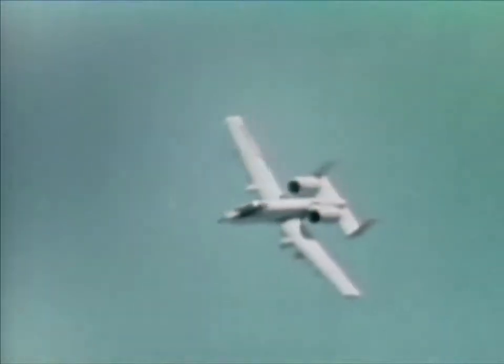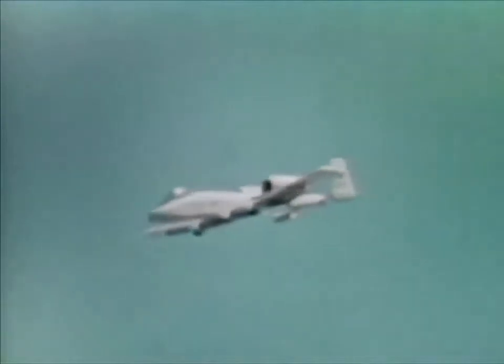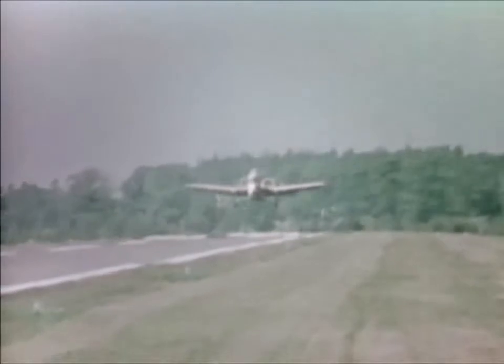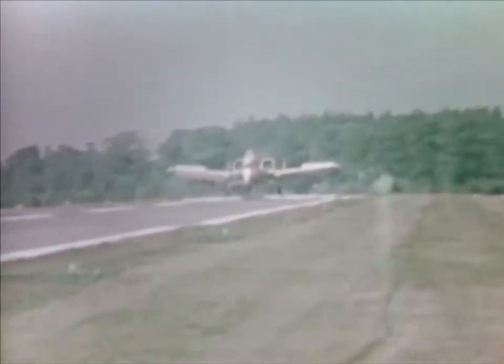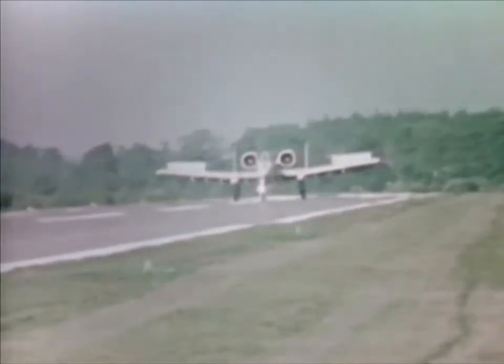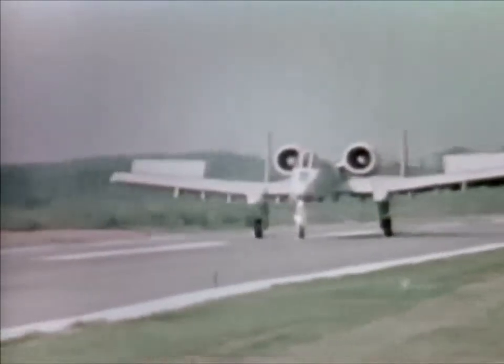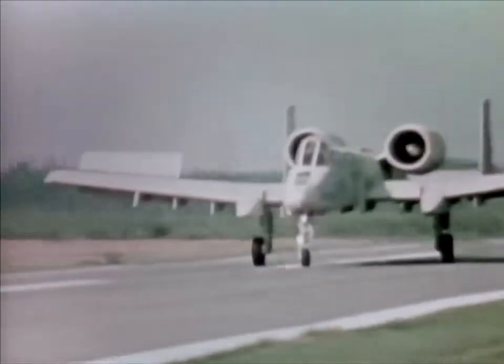The A-10 is the first Air Force aircraft to be developed specifically for the close air support role in a combat zone. It can loiter in a combat area for almost two hours and still return to a base 250 miles away. The A-10 can operate on 2,000-foot runways close to the battle area to improve its response to combat conditions. It's also designed for rapid turnaround between missions and sustained operations over a long period of time.